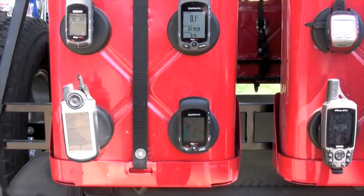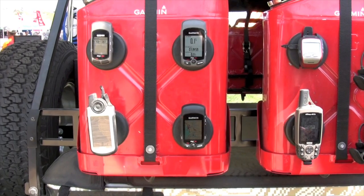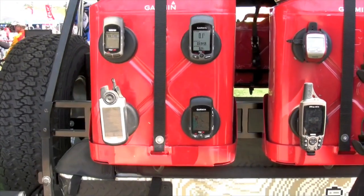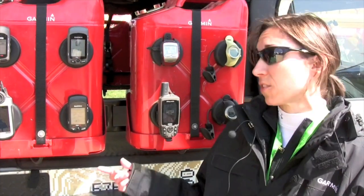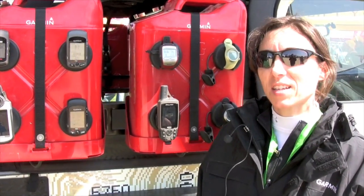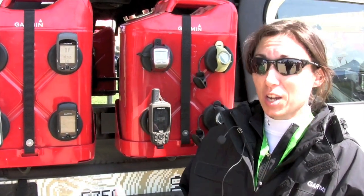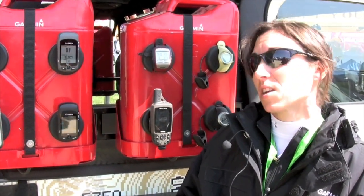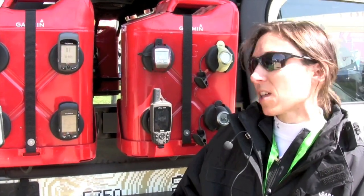Garmin is a sponsor of Team Slipstream, so we're really excited to have that sponsorship going, and those riders are now riding with our device and testing it out, getting some data. You can go to their website, and they have a Garmin Ride of the Month, so you can actually go and see some of the rides that they're doing, recording it with the Edge, and have map detail there.